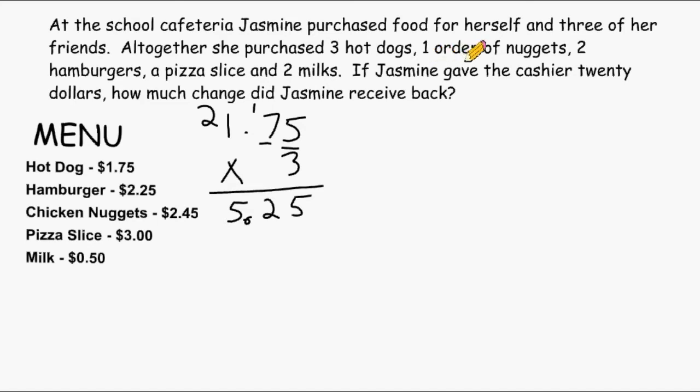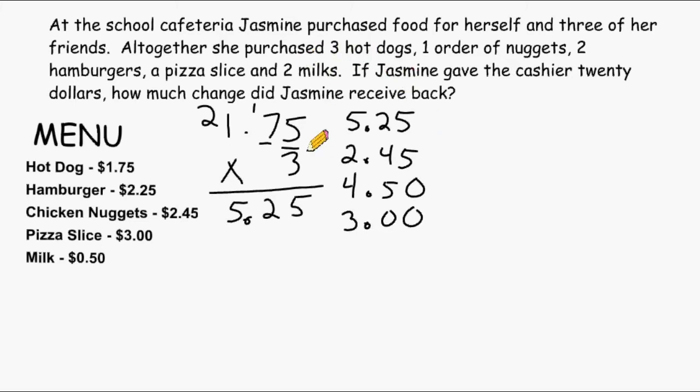The problem goes on to say that she also ordered one order of nuggets. So let's take $5.25 and add to that the cost of an order of chicken nuggets, which is $2.45. We also have to add two hamburgers. One hamburger is $2.25, so we can just double that total. Doubling $2 is $4, and doubling $0.25 is $0.50, so it would be $4.50 for two hamburgers. Next, we have to add a pizza slice, which is $3.00. And last, Jasmine ordered two milks — each milk is $0.50, so two milks would be $1.00.